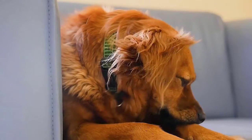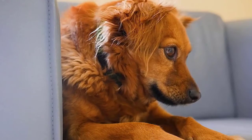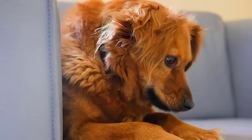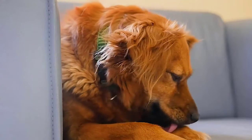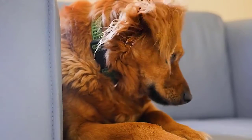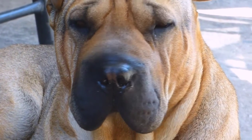Pet lovers have to face a lot of problems because of their pets. Dogs consider themselves a family member and tend to use their owner's furniture. Being animals, they don't know the etiquettes of using furniture — they damage it, chew it, scratch it, and shed their hair on it.